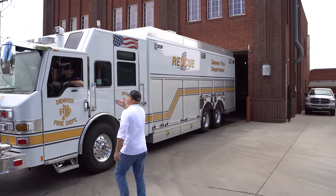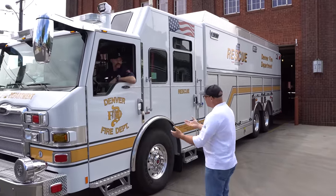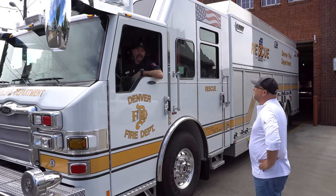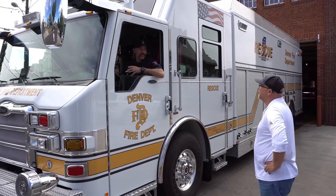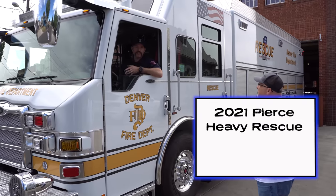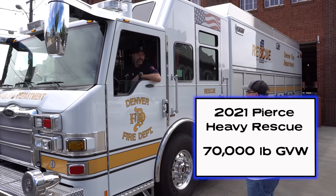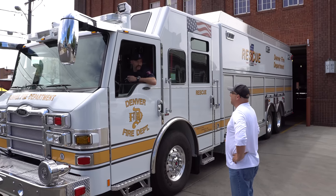Hey Pat, nice to meet you. Thanks for inviting us down. Can you tell us a little bit about your truck? Yeah, this is our brand new apparatus. Our unit designation is R29 for this one. We just put it in service — it's brand new to us.